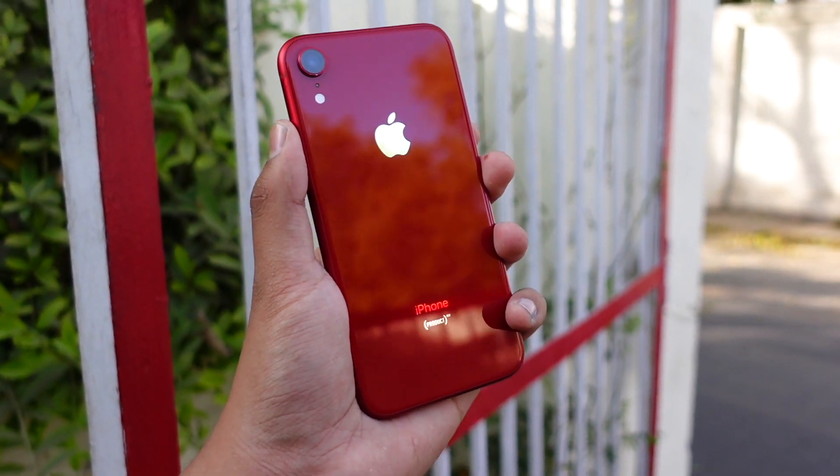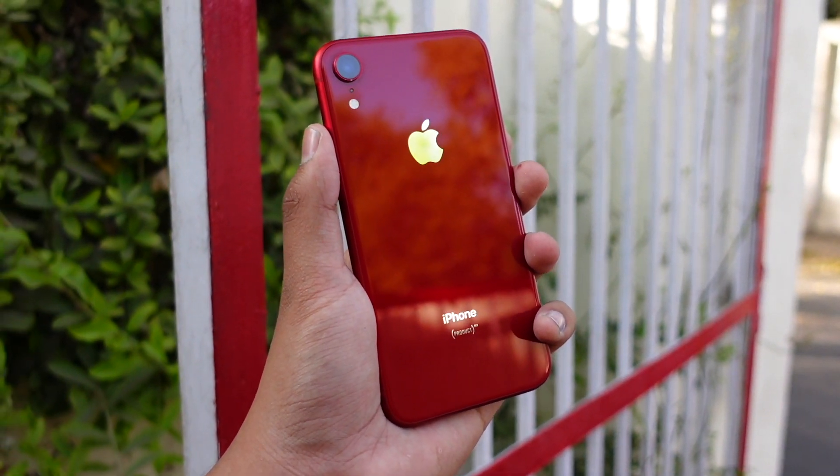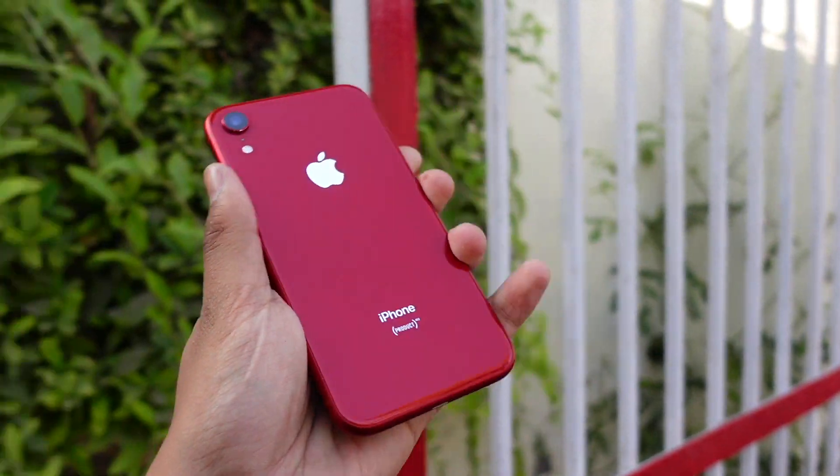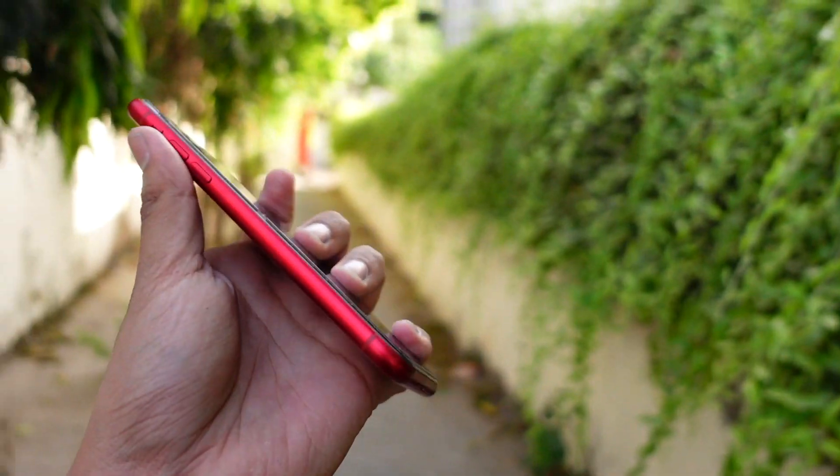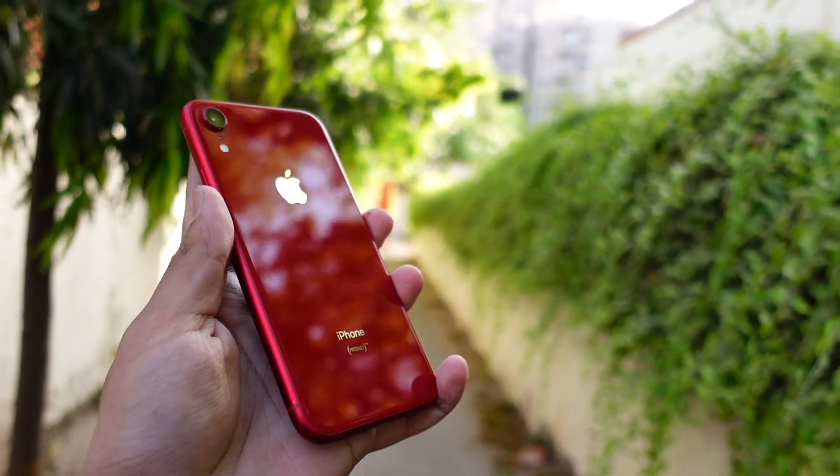Hello everyone, how are you all doing? In this video we are going to talk about the iOS 15 Beta 6. Apple released iOS 15 Beta 6 today and in this video I'm going to talk about that.